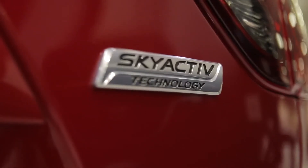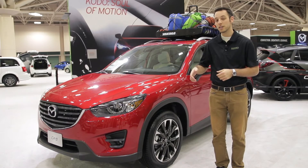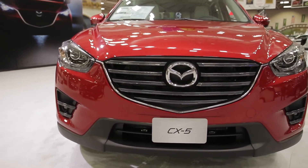The design follows from the previous generation with that Kodo design. That was new for 2014 and they've carried it through a couple more years here, because we really like the way it looks and we're glad Mazda stuck with it.